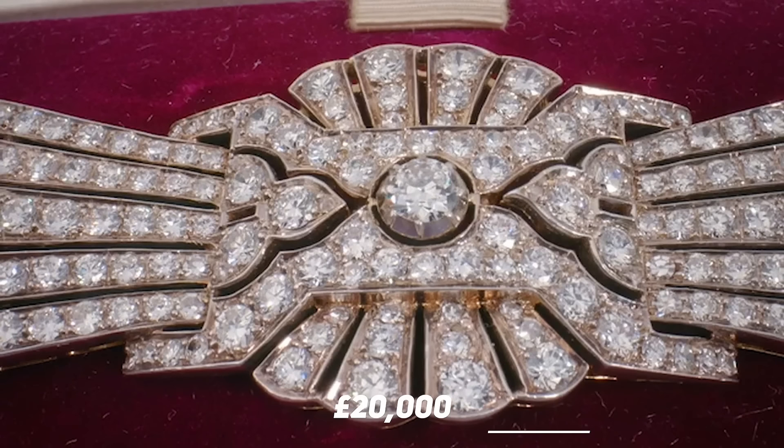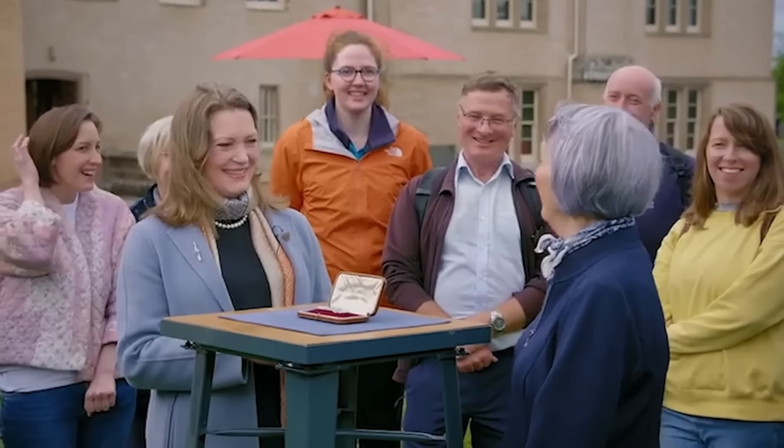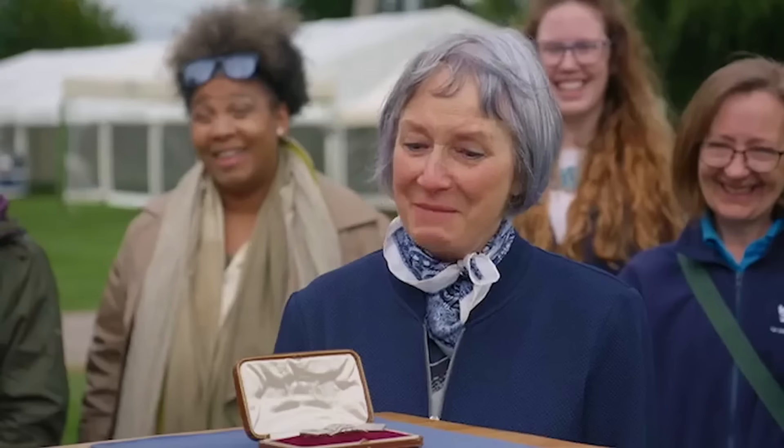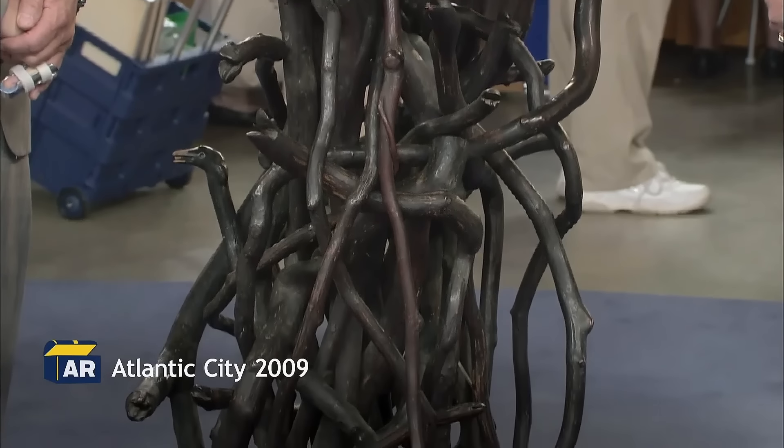Adorned with 14-carat diamonds, it's truly a stunning piece. At auction, the current price of this piece would be £20,000. Oh my goodness — I'm taking my breath away. That's amazing. Oh crumbs, brings tears to my eyes.